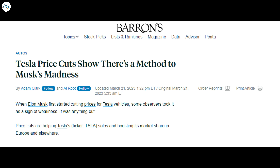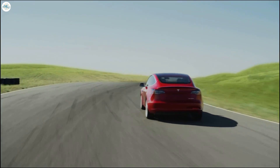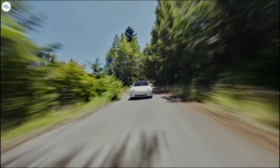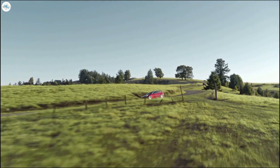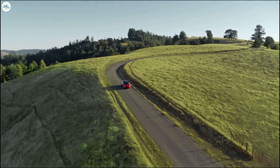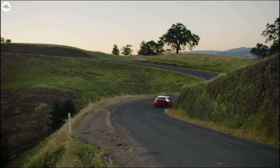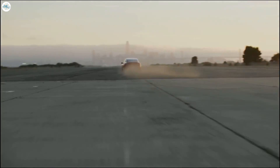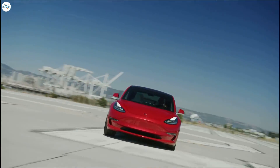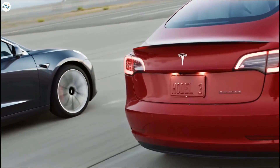Tesla still accounts for nearly two-thirds of EV sales in the United States, whereas in Europe Tesla doesn't even account for a quarter. Ironically, despite the increased competition, new data initially reported by Barron's shows Tesla was the fastest growing automaker in February. Tesla sold a total of 19,249 vehicles in February, up 49.68% compared to February 2022 — just shy of Tesla's infamous 50% growth target. This fantastic growth boosted the automaker's overall market share to 2.4%, compared to 1.8% in 2022, and its EV market share to 20%.